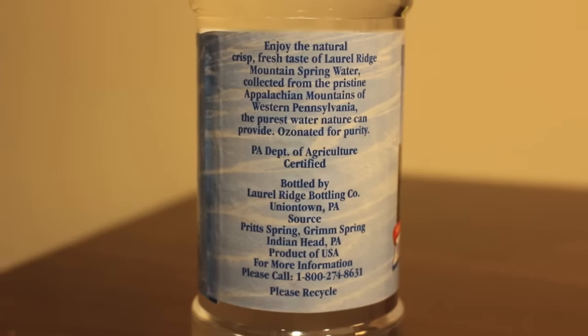Laurel Ridge is from the Appalachian Mountains in Pennsylvania, and it says 'since 1878.' I don't really know what that means, because they didn't have plastic back then — did they bottle the water in glass bottles? Or does that just mean people have been drinking it since then? Anyway, it says it's refreshing and doesn't say much else. This one's a tiny bit bigger.